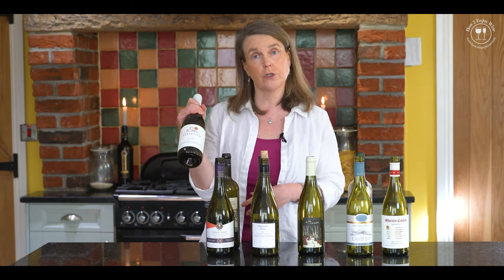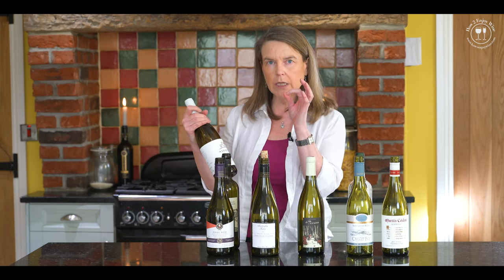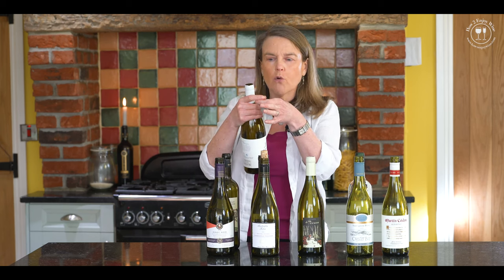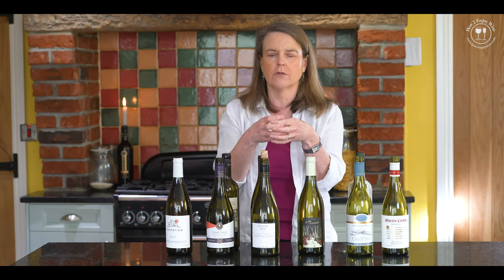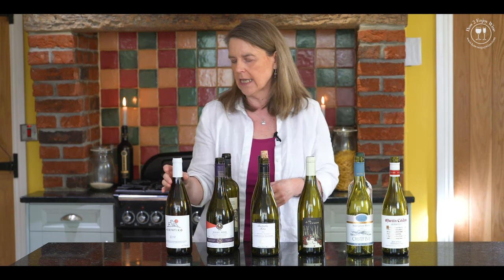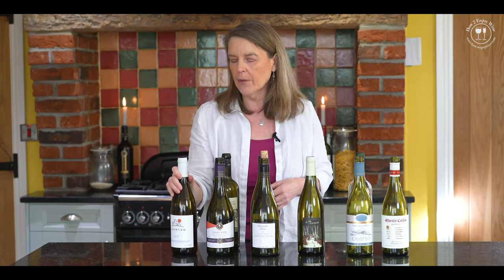And this is my wild card - absolutely favourite wine - an Assyrtiko from Greece. Santorini is the place to go, but it's really expensive because there's very little of it. It's grown in little basket shapes on the ground - it is so hot and so dry in Santorini - absolutely incredible to see. This one is from Crete, so slightly cheaper, but definitely look out for an Assyrtiko if you can get it.